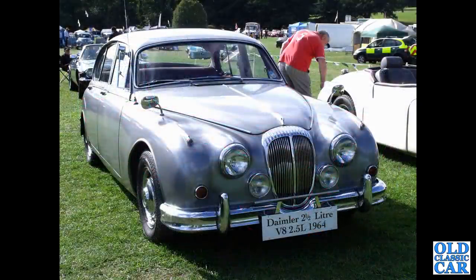Going back a few years — a handy information sheet on the front tells us this is the 2.5 litre V8 from 1964.